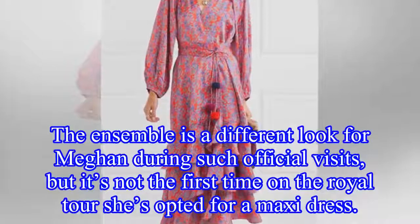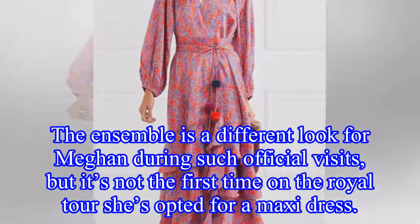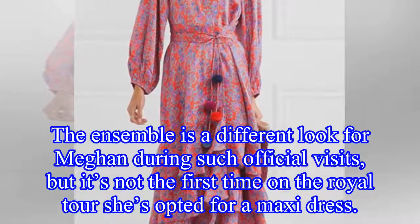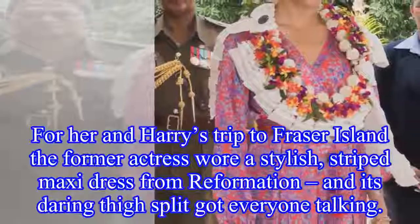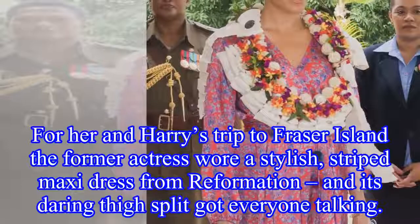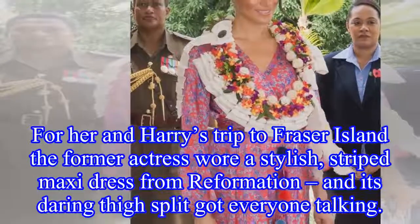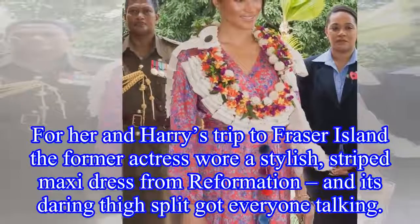The ensemble is a different look for Meghan during such official visits, but it's not the first time on the royal tour she's opted for a maxi dress. For her and Harry's trip to Fraser Island, the former actress wore a stylish striped maxi dress from Reformation, and its daring thigh split got everyone talking.